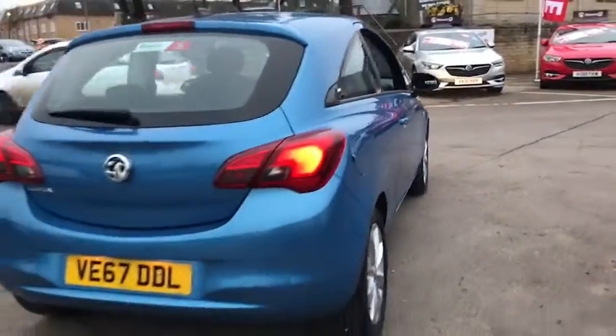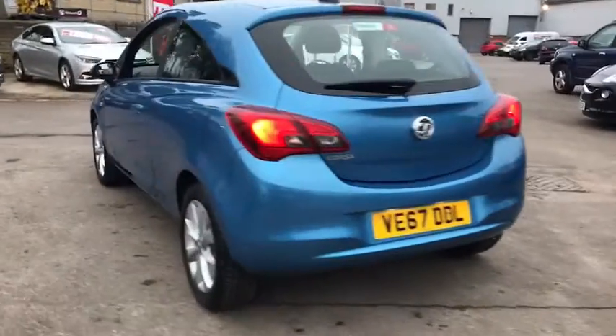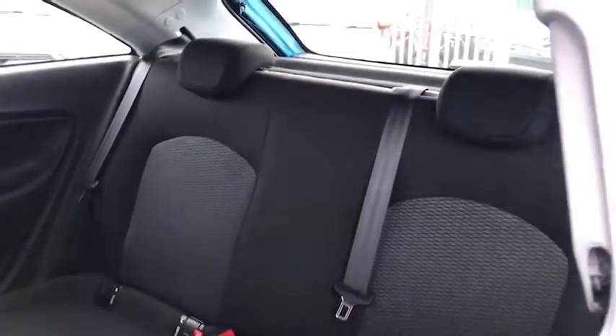This car has a 1.4 litre petrol engine which will do up to 55 miles per gallon. Moving around to the back, we have three seats, plenty of legroom and also isofix connections.